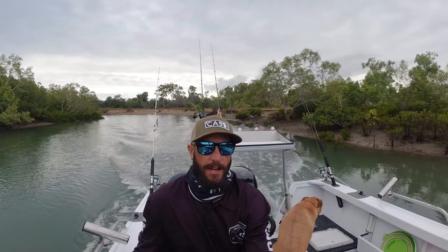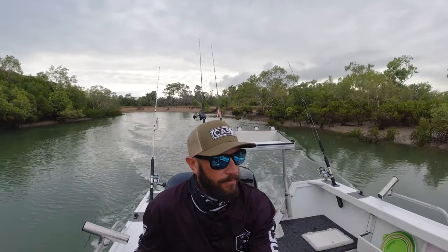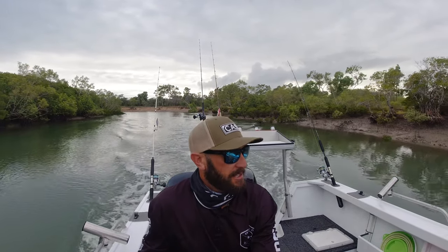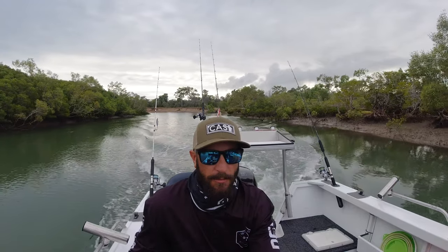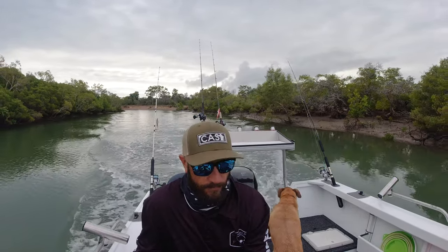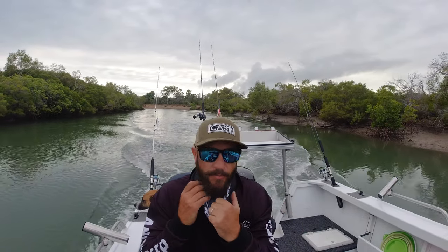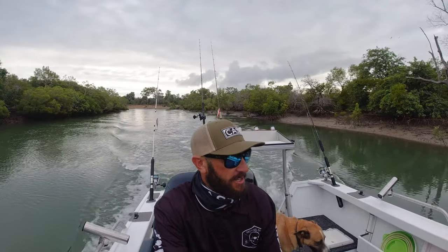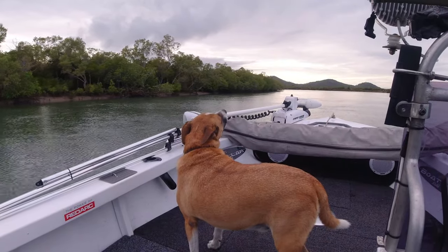Hopefully we can push out the front and get out into the blue, just in case there's any schools of anything getting around. But if not, we're bound to the Boley River — destined for greatness. Alright, let's go catch nothing.